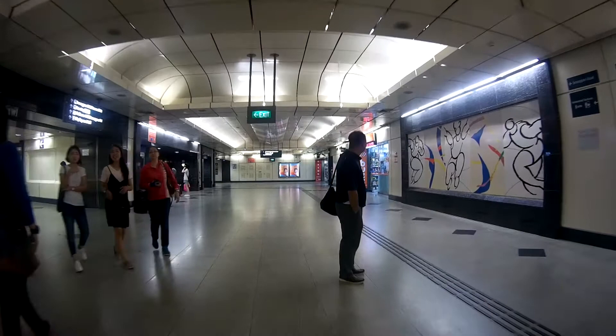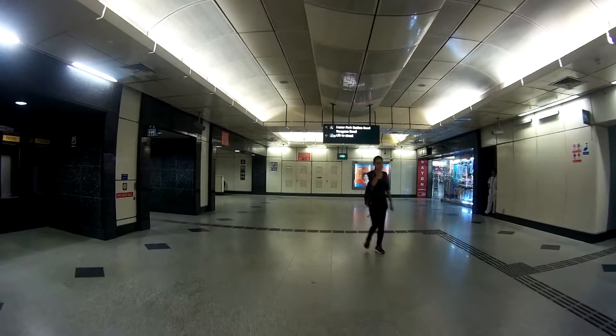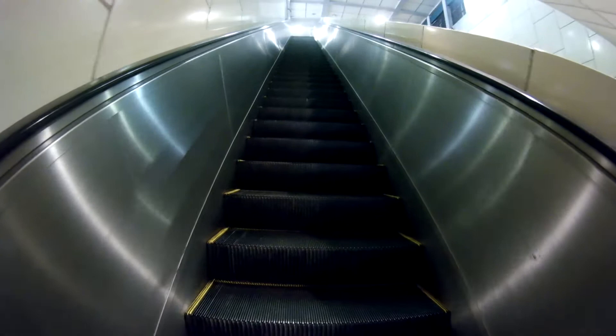The corridor coming up here will take you to City Square, but we're not going to take that corridor. We're going to take the one that leads us to exit A, which is at the end. Walk towards the end, then turn left and you'll see an escalator going up. Little India has a lot of good Indian food — we will cover that.